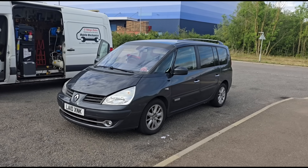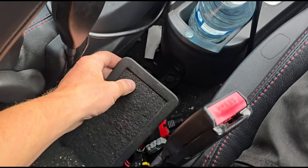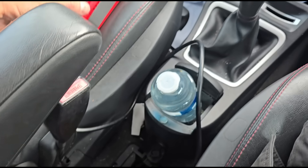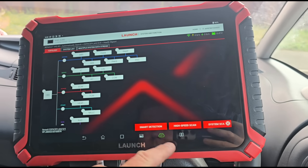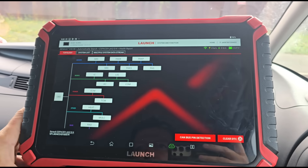Hello, it's Jimmy here at Aurelis. I have here a Renault Espace to have a look at. The first thing to note on these cars is the OBD port is hidden under here, so if you're looking for it, that's where it is. We've got it connected up now with the Launch X431 Euro. We're going to do a scan of the entire vehicle and see what's going on.